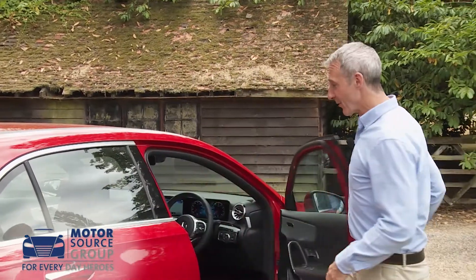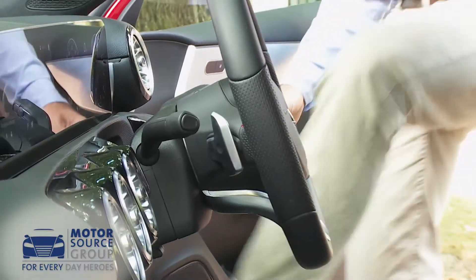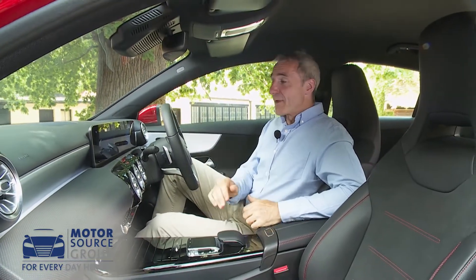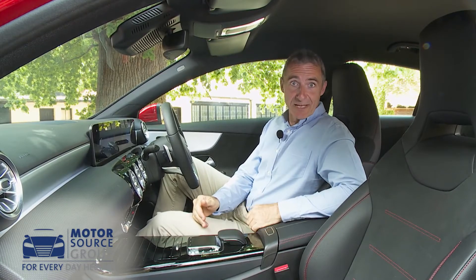The real story here, though, is what lies within — and sure enough, it'll be like nothing you've ever previously sat in when it comes to a car of this class.